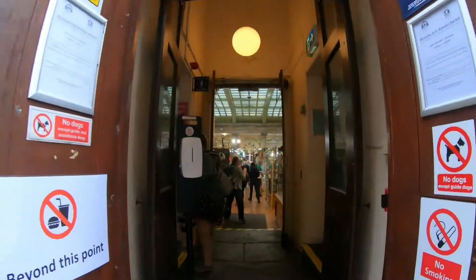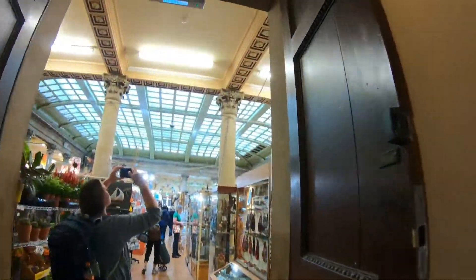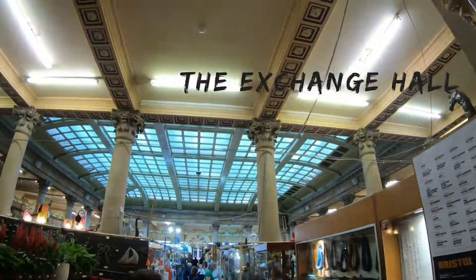The Exchange Hall offers a mix of independent stalls and tiny shops that cater to the interests of everyone.